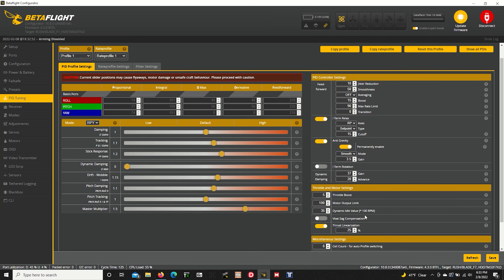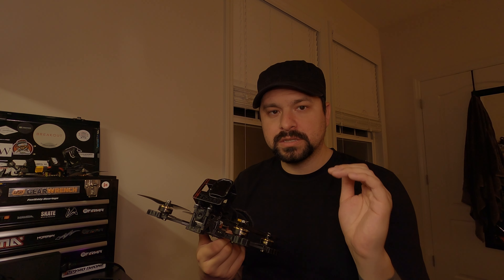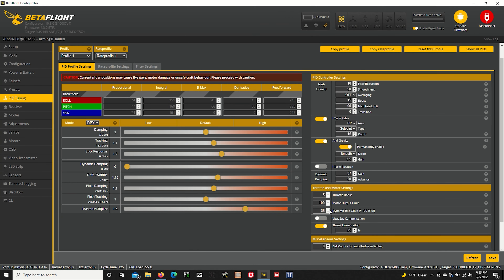Something I tried all day: a lot of people say don't use Thrustularization — it doesn't do anything. I flew four or five packs without it and there was just something I couldn't put my finger on. As soon as I turned it on — I always use 25% if I'm going to use it — it just felt good again. So I'm sticking with Thrustularization at 25%. I also use Dynamic Idle Value with this drone because I use quite pitchy props, about 4.35 pitch and 4.9 inch. I like it at about 35. I can get away with 30, but 35 feels a little better.